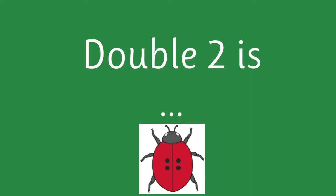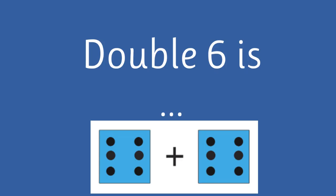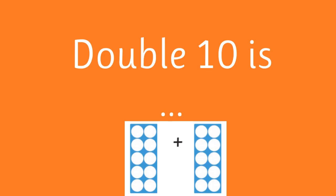Double two is four. Double nine is eighteen. Double six is twelve. Double four is eight. Double ten is twenty.